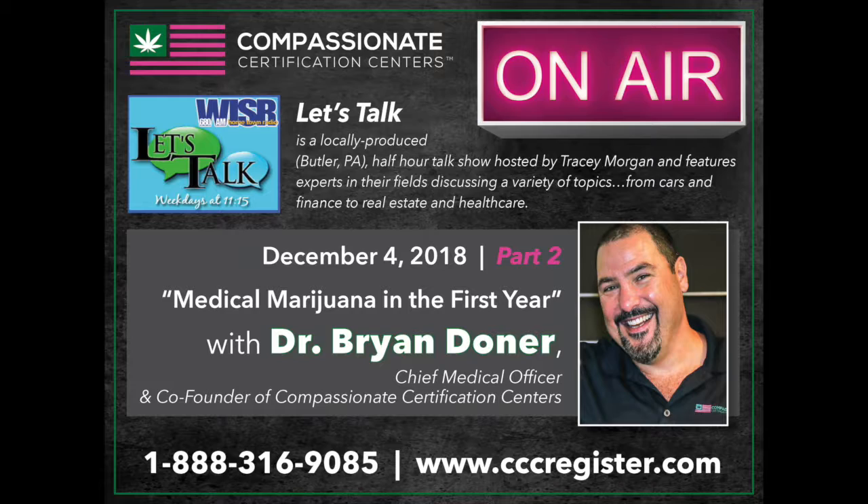Dr. Brian Donner with Compassionate Certification Centers, CMO and co-founder — thank you so much for joining us. I appreciate your time today. Thank you, Tracy. Have a great day.